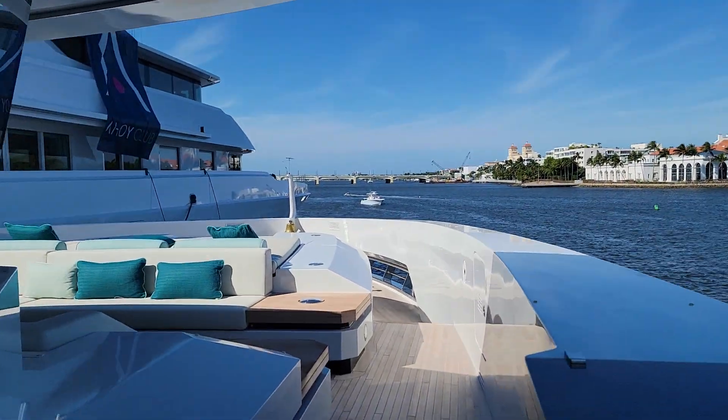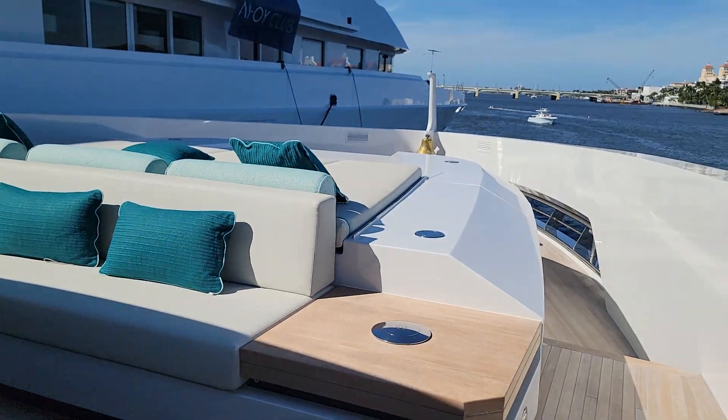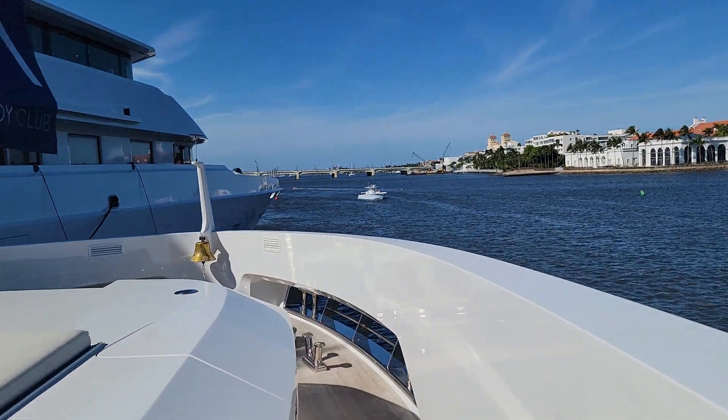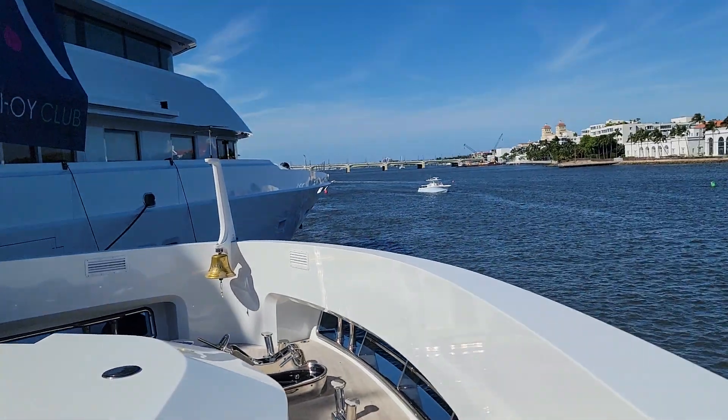We're going to see the beautiful, amazing relaxation area we have here — an area for jacuzzi and an area for sun deck tanning. This is a beautiful, beautiful boat.